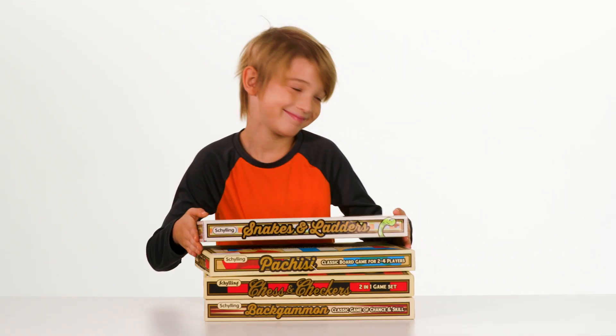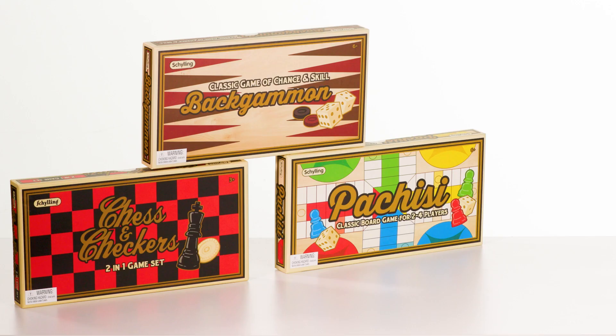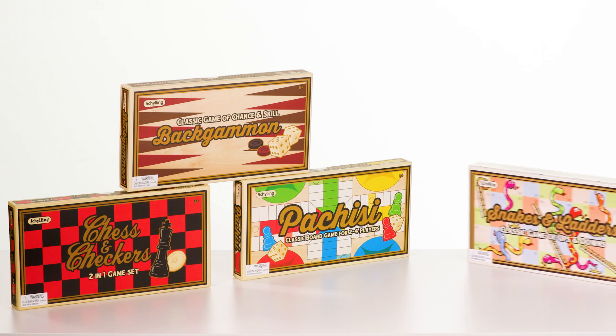Make Game Night a blast with classic games from Schilling: Checkers, Backgammon, Pachizzi, and now Snakes and Ladders.